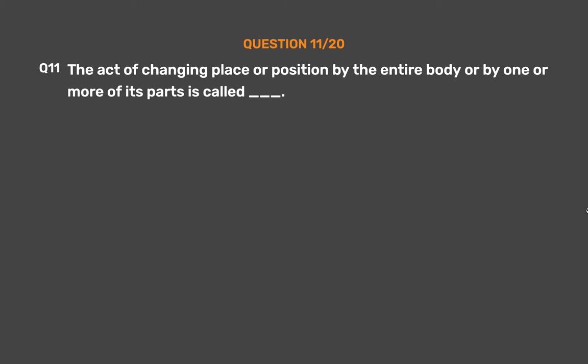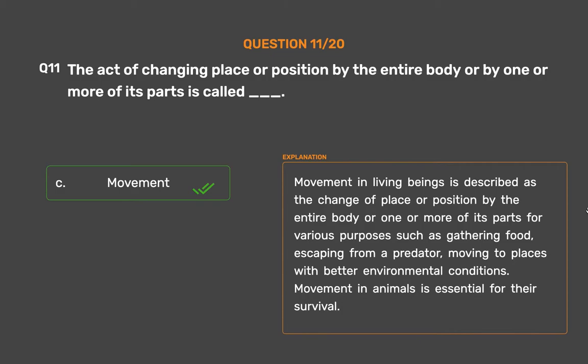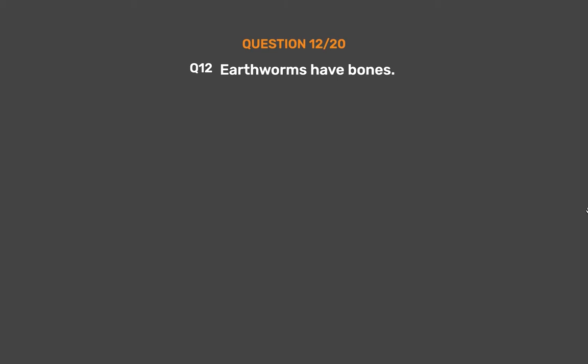Question number 11. The act of changing place or position by the entire body or by one or more of its parts is called — Option A: Feeding, Option B: Sleep, Option C: Movement, Option D: Reproduction. The correct answer is Option C, Movement. Movement in living beings is described as the change of place or position by the entire body or one or more of its parts for various purposes such as gathering food, escaping from a predator, or moving to places with better environmental conditions. Movement in animals is essential for their survival.